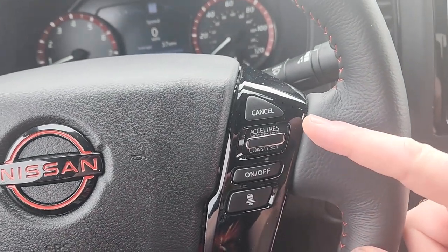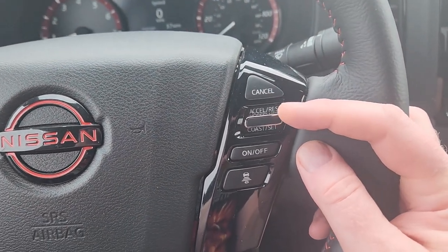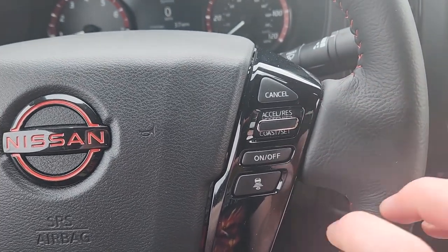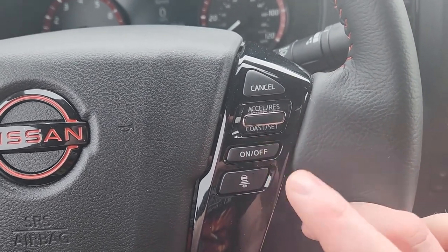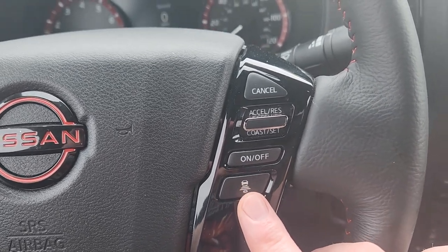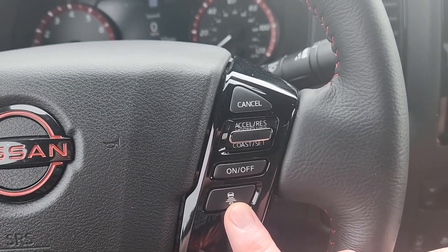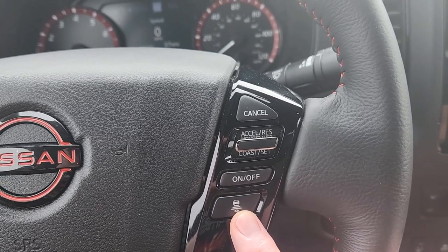Over here is mostly cruise control. You can see the cancel button on top, and then your accelerate/resume and your coast and set — speed up, slow down, basically. This turns it on and off physically; you do have to turn it on every time you start the car, it doesn't stay on when you shut the vehicle off. And this is your following distance for the adaptive cruise. The adaptive cruise is relatively aggressive for the speed you're going, so the shortest following distance is still a little longer than what I'm kind of used to.